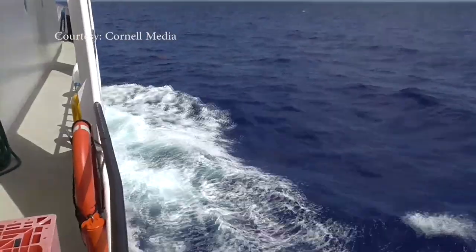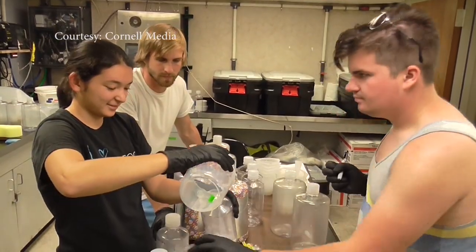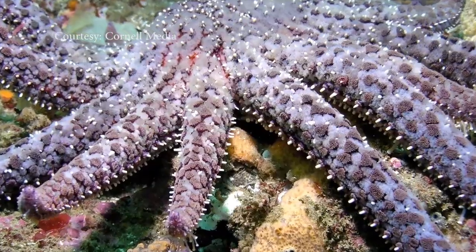Team Aquatic Virus. It sounds like a superhero movie, but in reality it's just a group of scientists trying to save the marine world. Their mission? The starfish, or as they call them in the science community, sea stars.